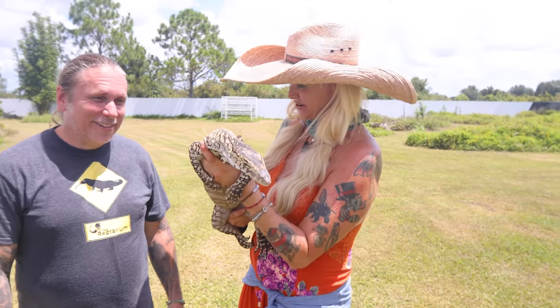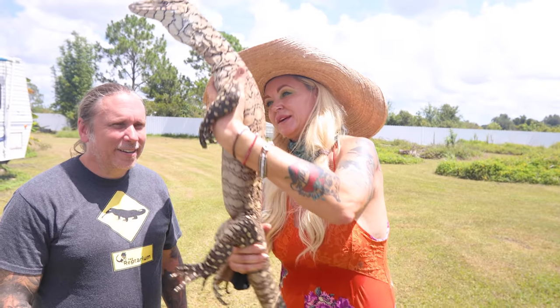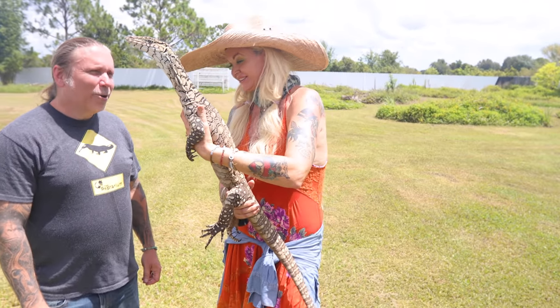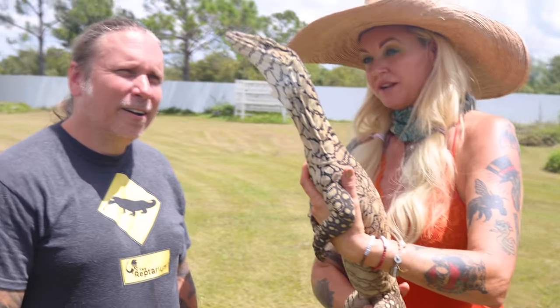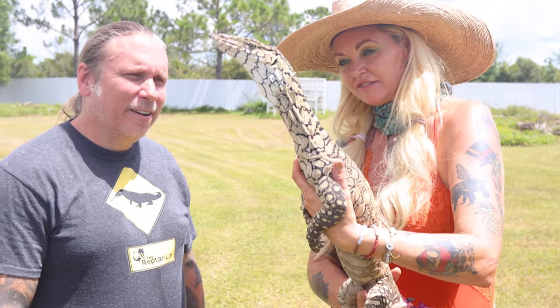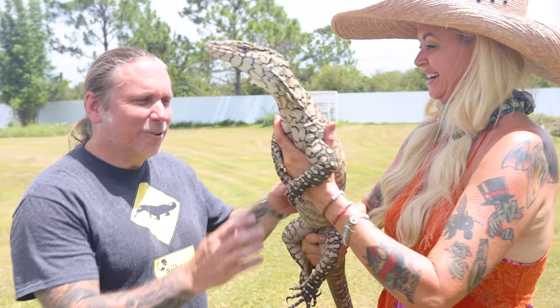This is GEO — GEO is gorgeous. GEO is a male perentie, about five or six years old. We've been coming down here — Danny and I — doing a little bit of training with them. They've gotten really, really great at being handled, though that doesn't mean it's not going to bite you.